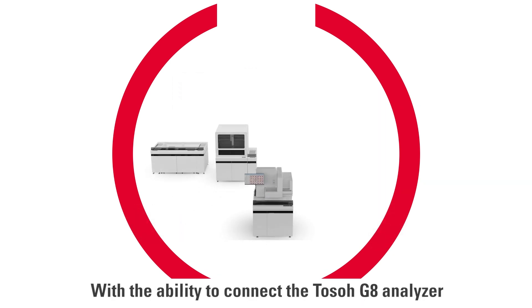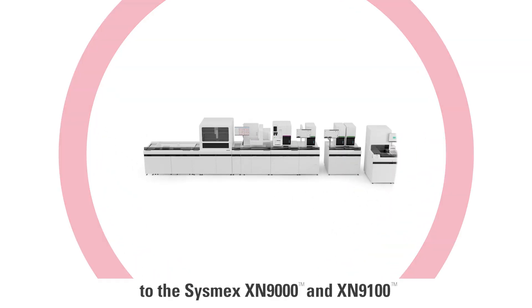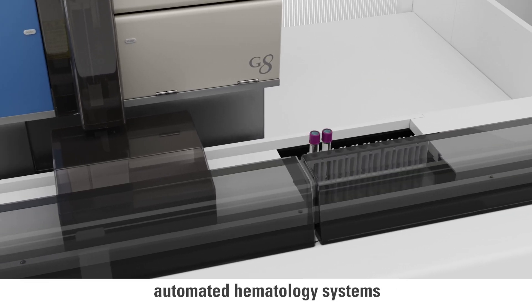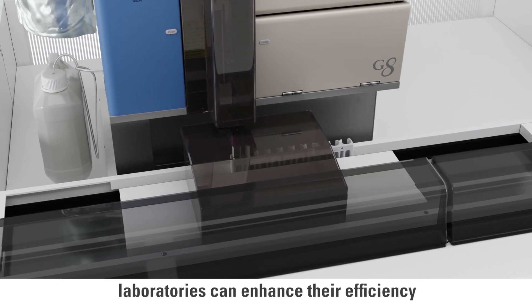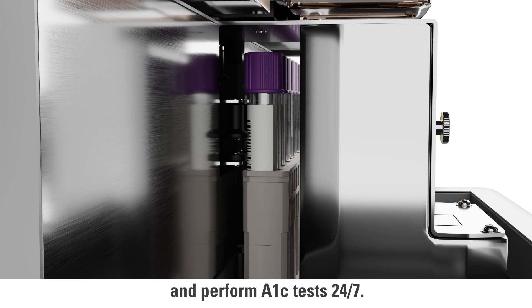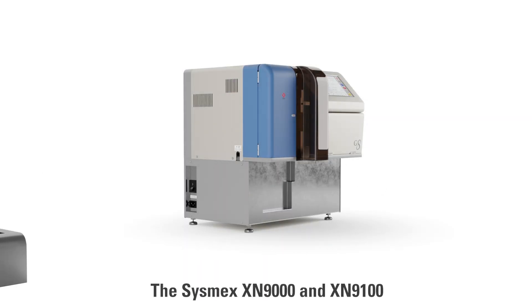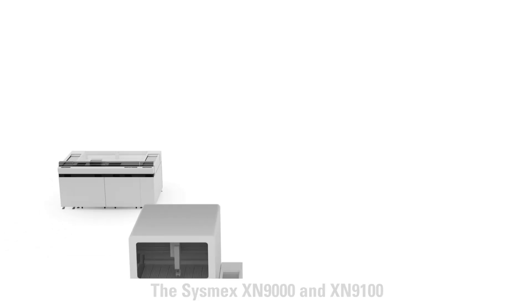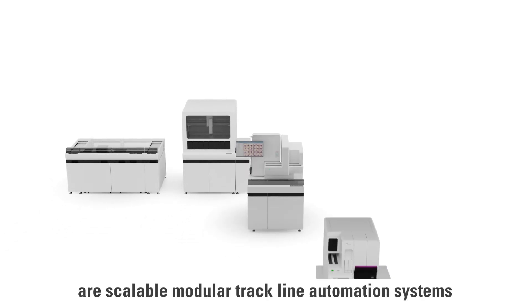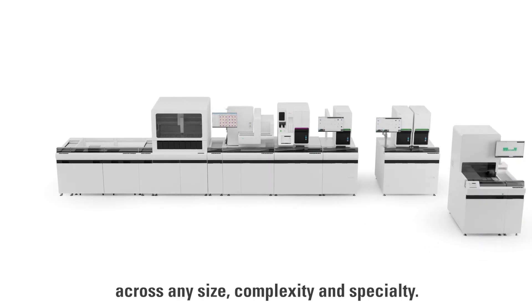With the ability to connect the TOSO G8 Analyzer to the Sysmex XN9000 and XN9100 automated hematology systems, laboratories can enhance their efficiency in managing their increasing A1C testing workload and perform A1C tests 24-7. The Sysmex XN9000 and XN9100 are scalable modular trackline automation systems that meet the needs of labs across any size, complexity, and specialty.